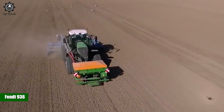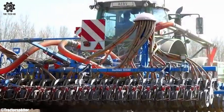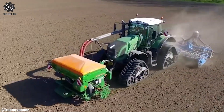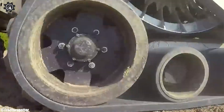FENT 936. The FENT 936, a farming giant renowned and true, with power and versatility, it's a farmer's dream come through. A high-horsepower tractor, it rules the vast terrain, tilling soil, plowing fields, with minimal strain.